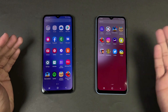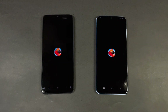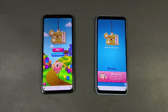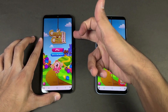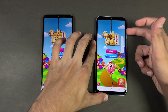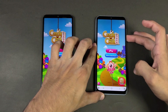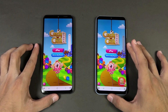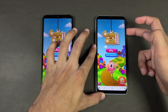Opening again — faster on the A23. Now let's check out some games. Let's see how much difference there is between Snapdragon 680 versus Exynos 850. Opening up Candy Crush Saga — way faster on the Samsung A23, and you can see the A13 is taking a lot of time. Here is what the A13 looks like at max volume.